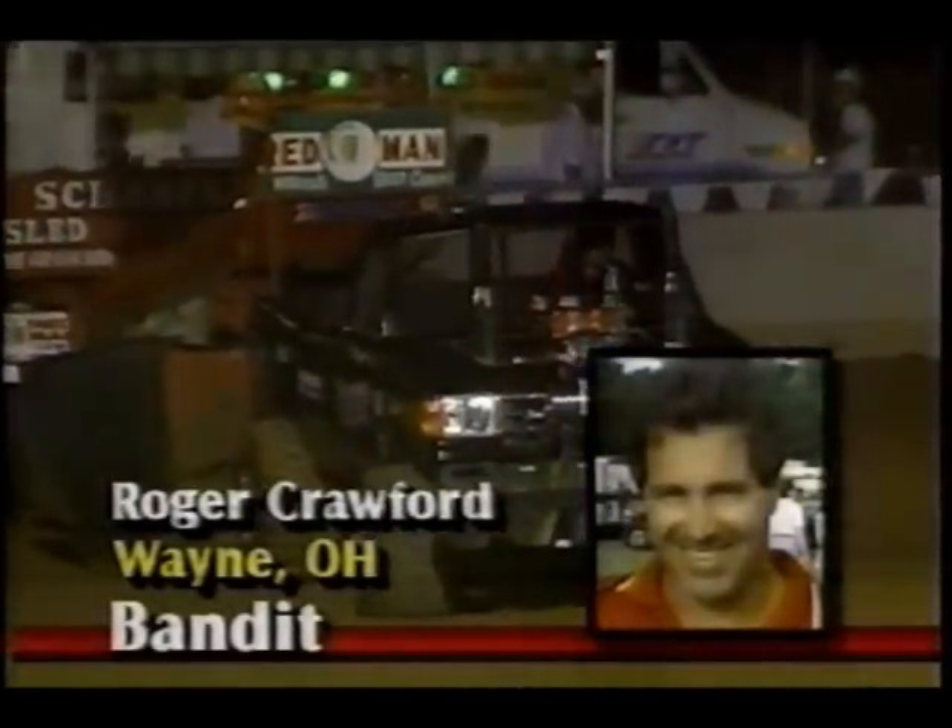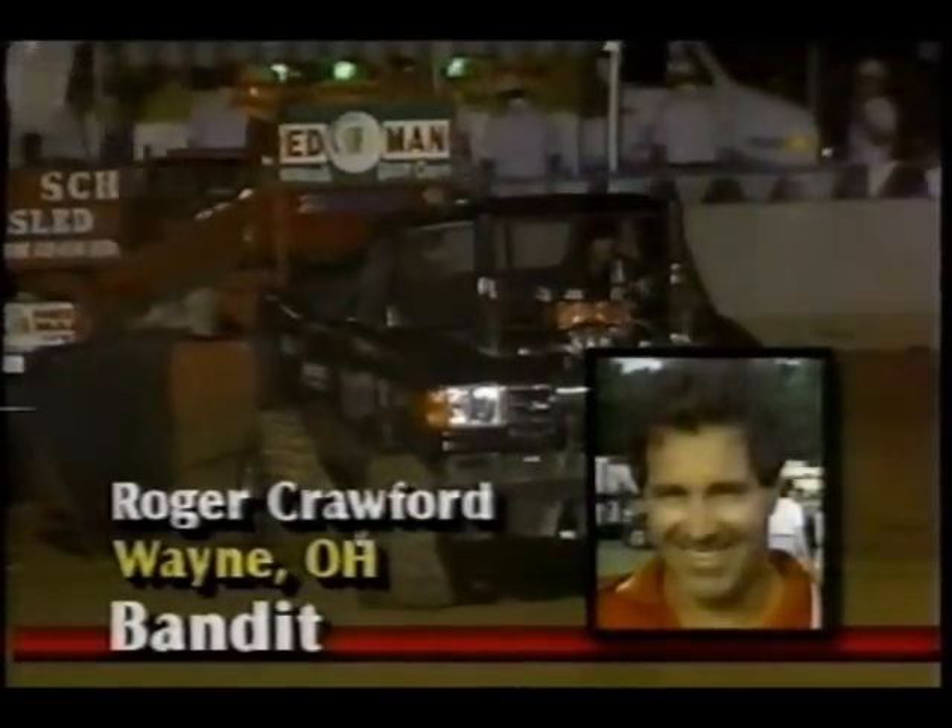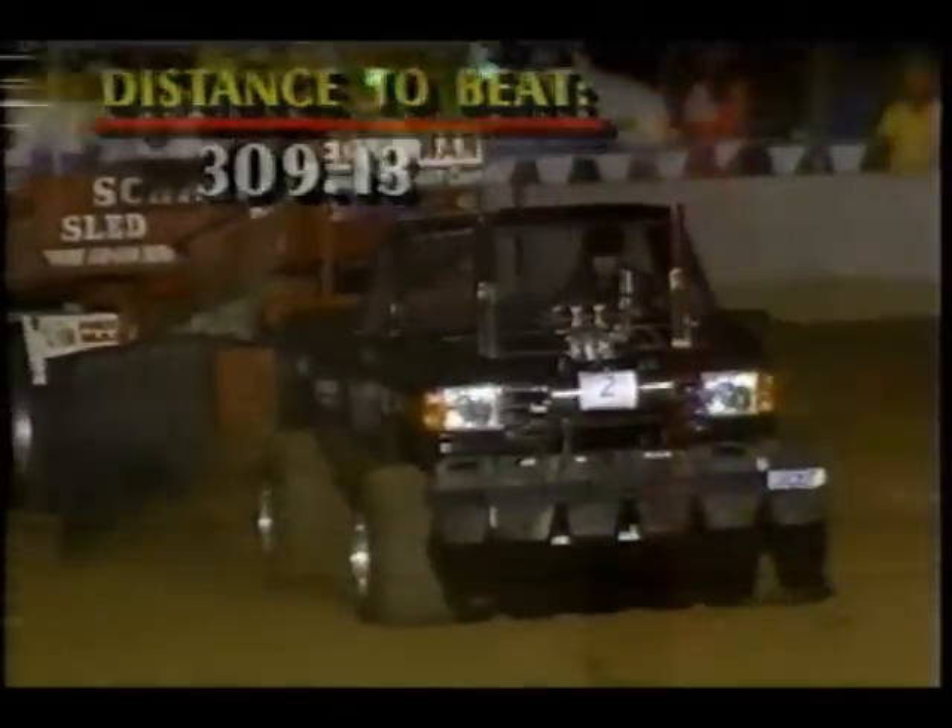Well, it didn't help him. 243.67. And look at the moisture on the windshield as he pulls off the helmet. So that will be the end of the night for George Ritter in Ritter's Critter — he'll put that back on the trailer and take her home. Roger Crawford up next out of Wayne, Ohio. This is the Bandit, an '88 Ford F-150 with a lift body and a Harrier's Hemi engine.